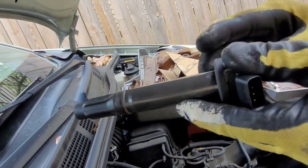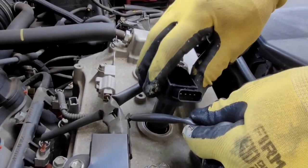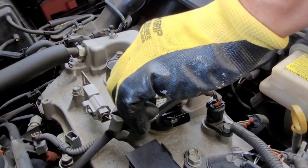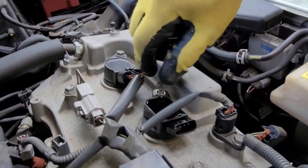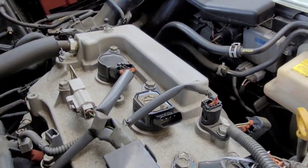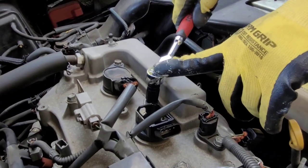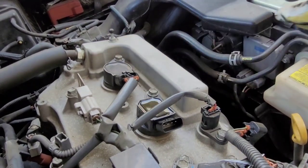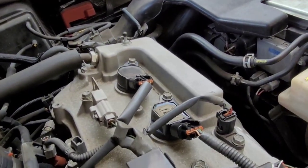My husband will replace that defective ignition coil. That's the new one — right now he's putting it in and trying to make it tight.